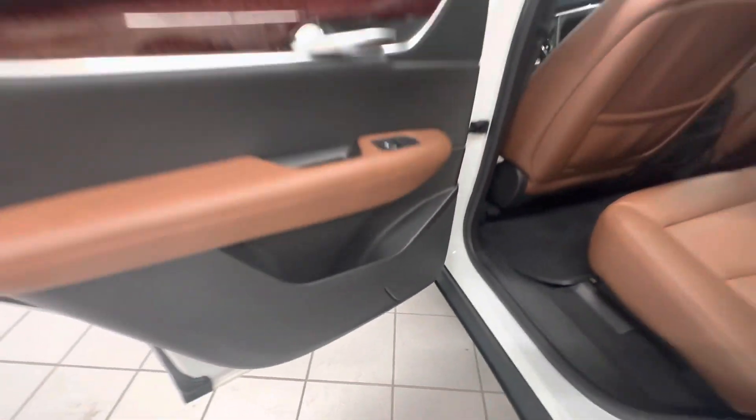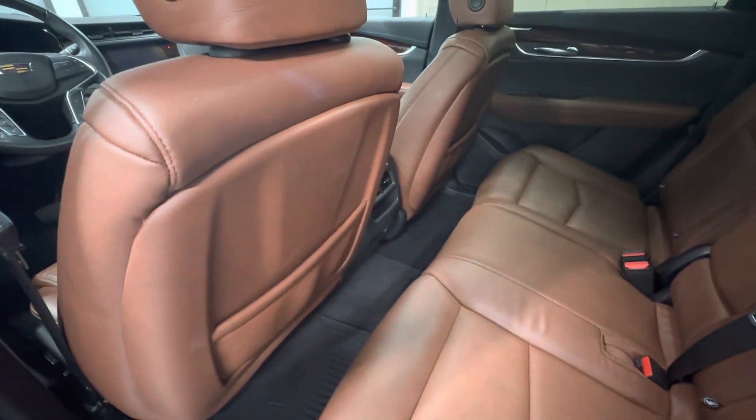Go ahead and hop in the back here. Door looks good — I don't see any scratches on that door. Trim down here — small scratch along there and one running along there. This side of the seat looks good. Behind the driver's seat looks good.